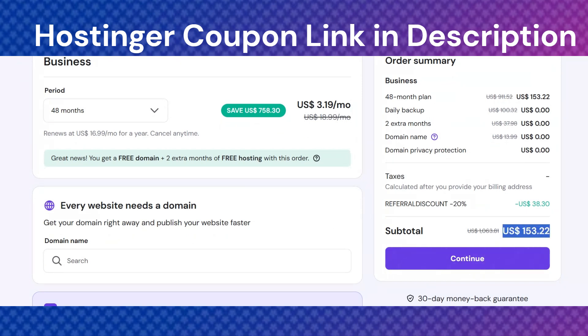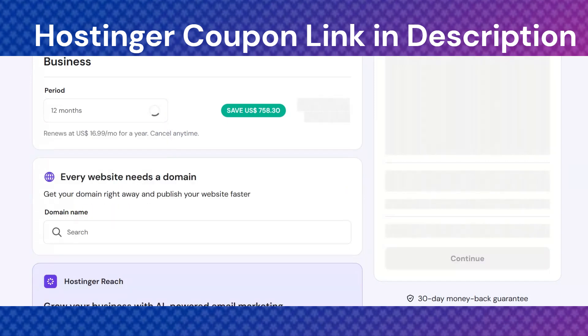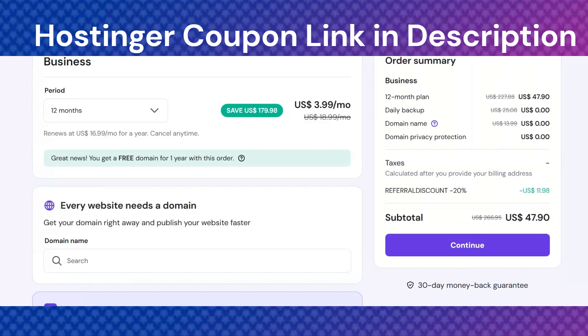Another reason people love Hostinger is its beginner-friendly setup. You don't need technical skills to get started. Everything is simple, clean, and easy to manage.